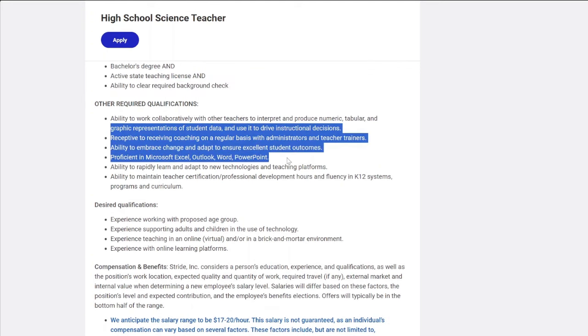Other qualifications include proficiency in Microsoft Word and Excel.